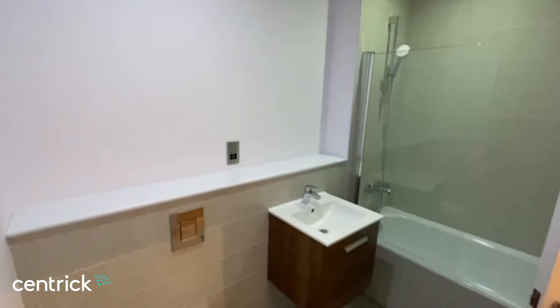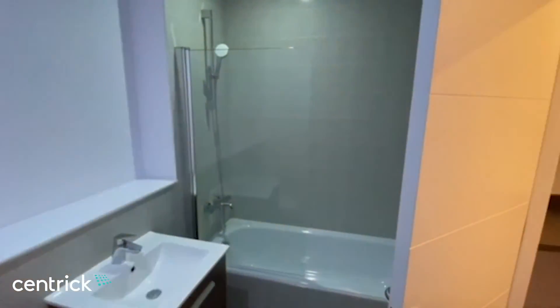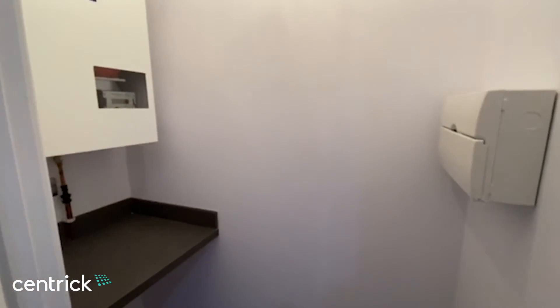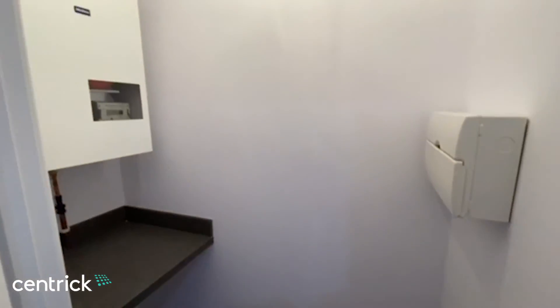Honduras Wharf has lift access, secure block entry systems, and it's located about a five minute walk from Snow Hill. There's also a little utility area with the bathroom as well.